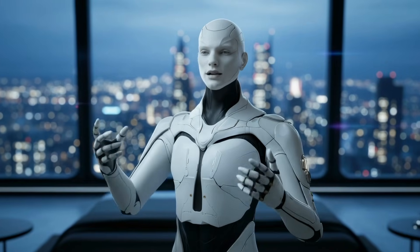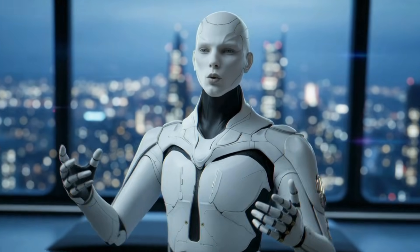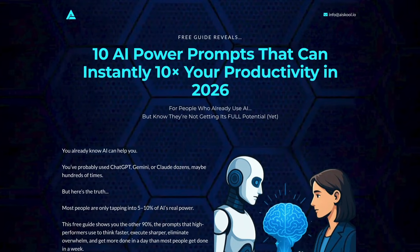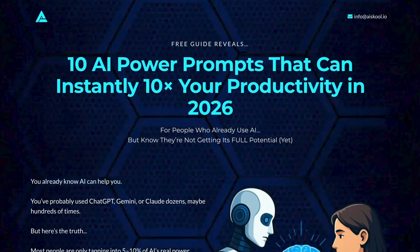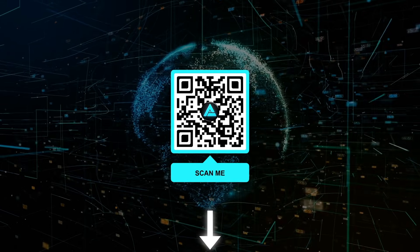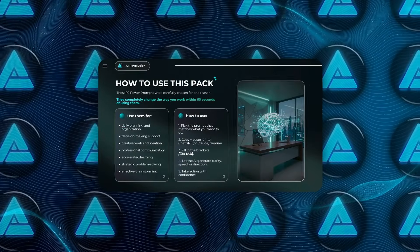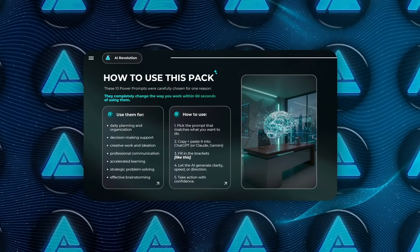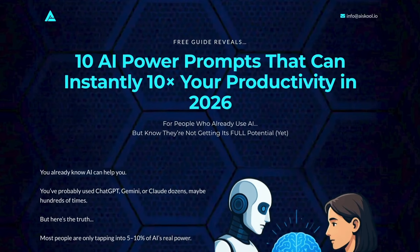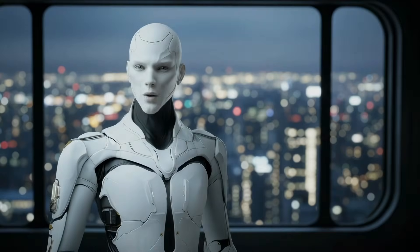Quick pause. I put together a free guide with 10 of the best prompts to help you with becoming more productive at your job, your business, and your everyday life. You can grab it using the link in the description or by scanning the QR code on the screen. These are the same prompts I use to plan my day, cut through noise, and turn ideas into something usable fast. The AI Power Prompt Starter Pack is free, it's practical, and it's waiting for you in the description.